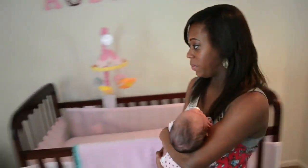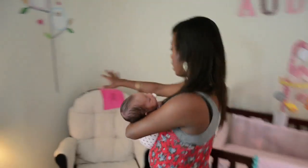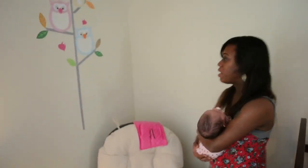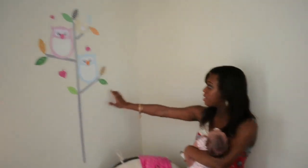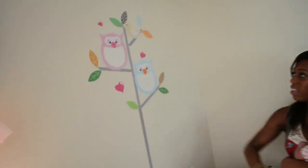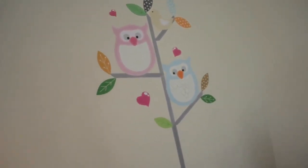Moving on. This is her record little area. We're actually in an apartment, and we could have painted it, but we decided not to just because it's not going to be permanent. So I went ahead and just got some of these wall decals — little owls and fun things like that — just to vamp the room up a little bit.